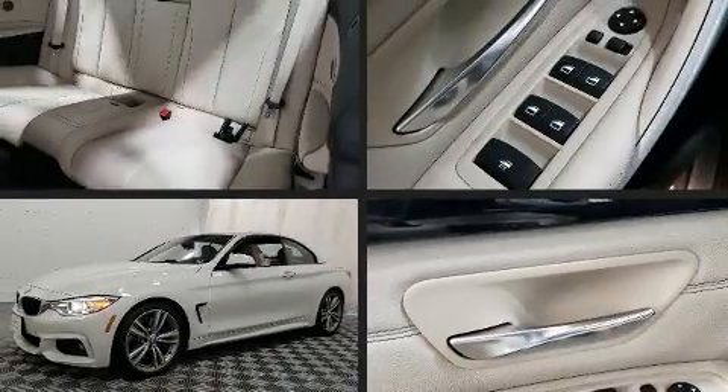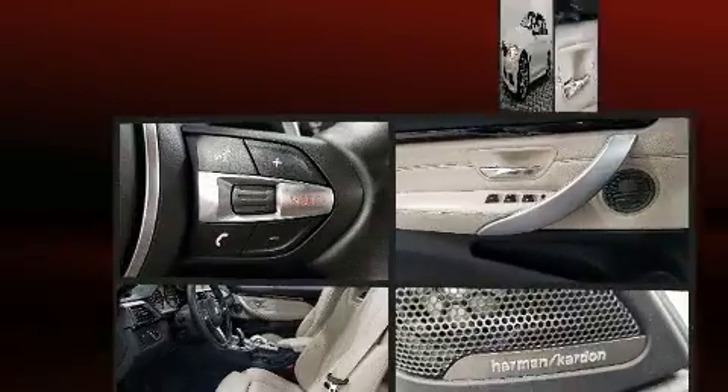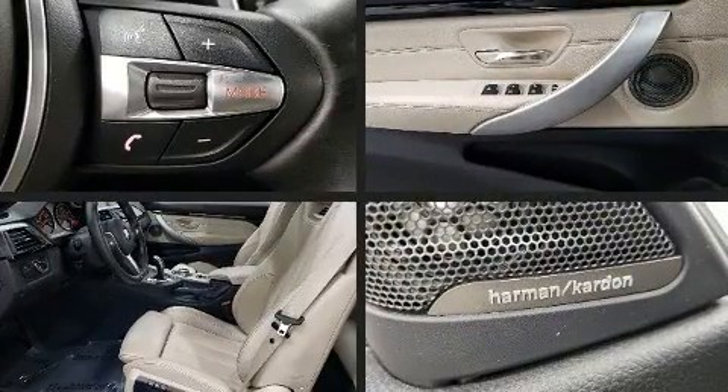Get excited about the 2014 BMW 435i. This two-door, four-passenger convertible still has fewer than 70,000 miles.